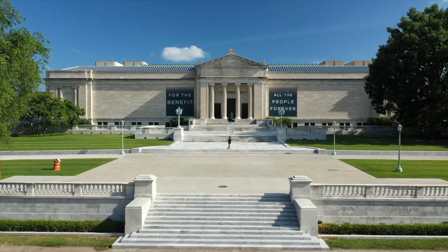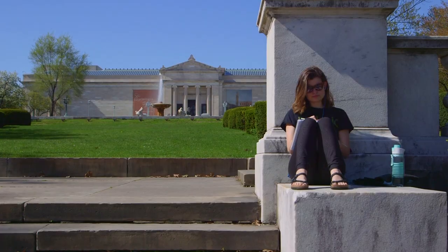The art museum here — it's one of the top art museums in the world. Sometimes I go to the Museum of Art just to study. When you are a student you get free access to all these different museums.